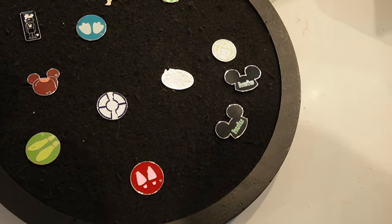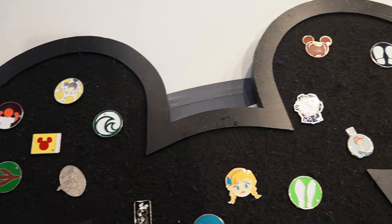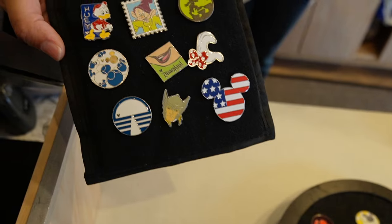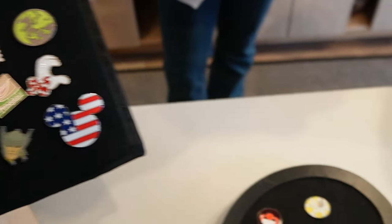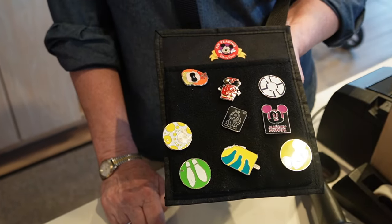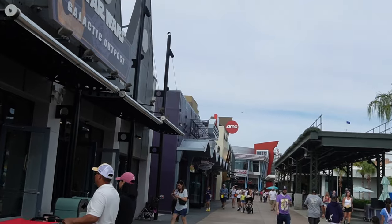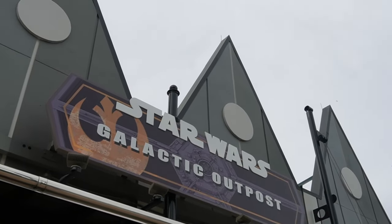One, that'll be fine. What's in the back one? Alright, first score, not bad. It's gonna be Marvel Super Hero Headquarters. Actually no, sorry, Galactic Outpost.